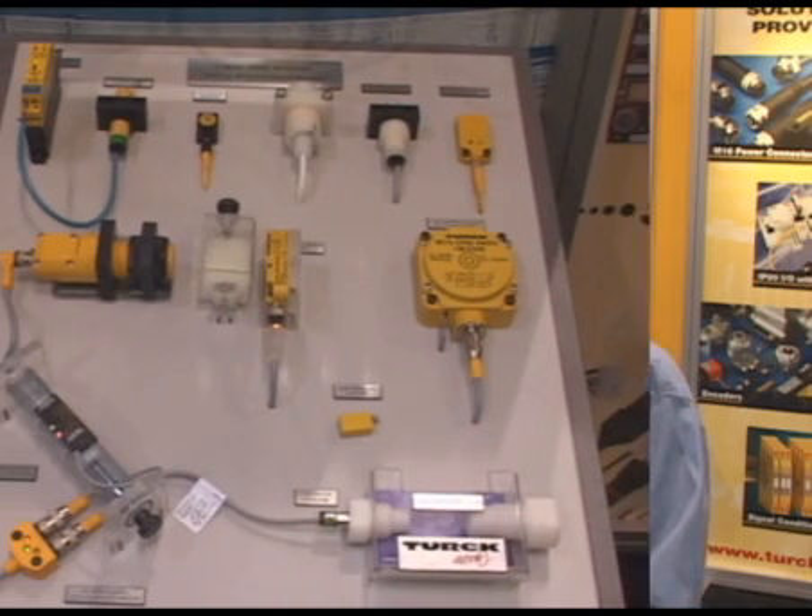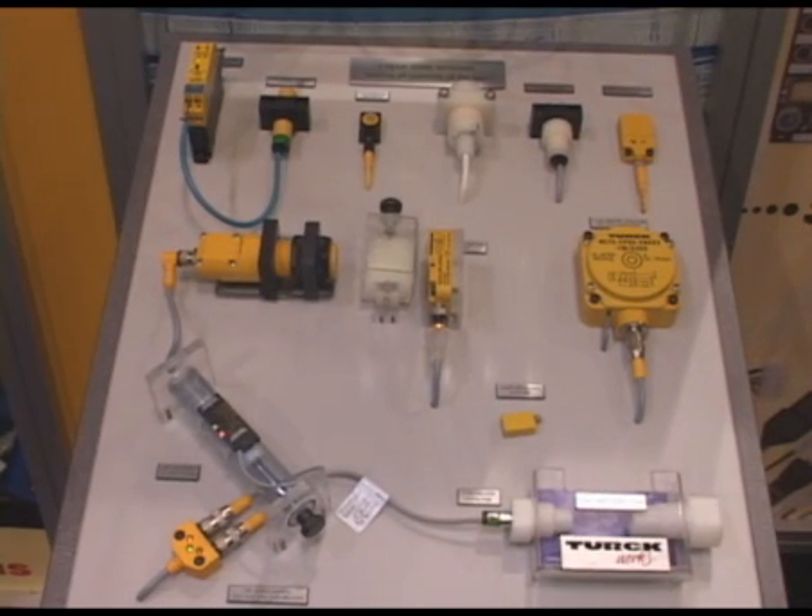Hi, I'm Eric Yeager with Turk, here at the packaging show. I want to show you a few new things that we're showing here this year. Turk is most known for sensors in the industrial automation world. We've been doing it and been number one for over 40 years.